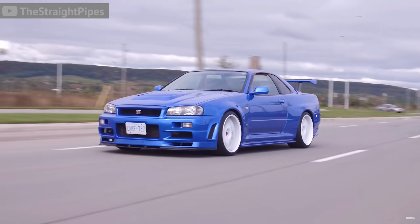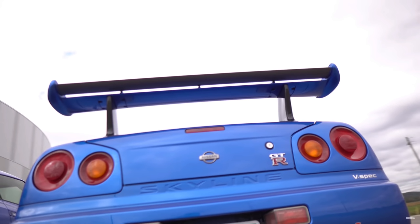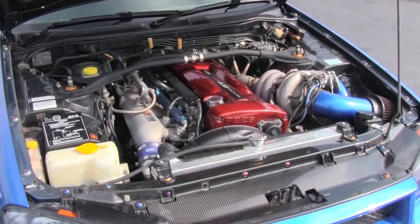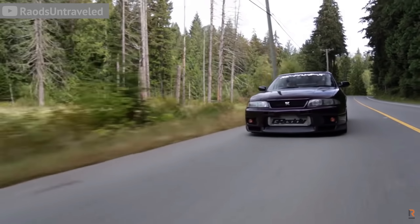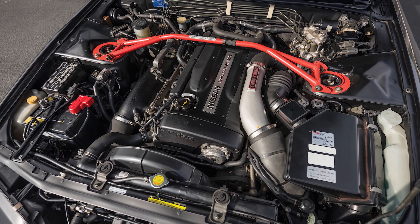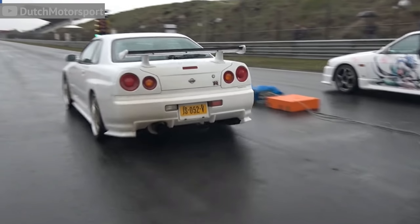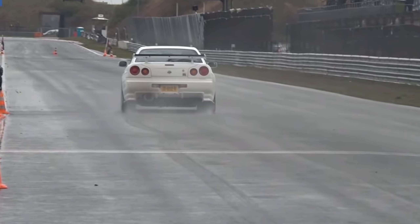This car was made famous by Brian O'Connor in the Fast and Furious franchise. But the R34 GTR was a force to be reckoned with ever since it came out in 1999. Not only does it have the good looks of a supermodel and probably the best looking OEM wing ever, but pop the hood and you find a twin turbocharged inline-six motor with the iconic cherry red valve covers. The R34 performed just as well as it looked, equipped with a sophisticated all-wheel drive system that put the power down to the ground.